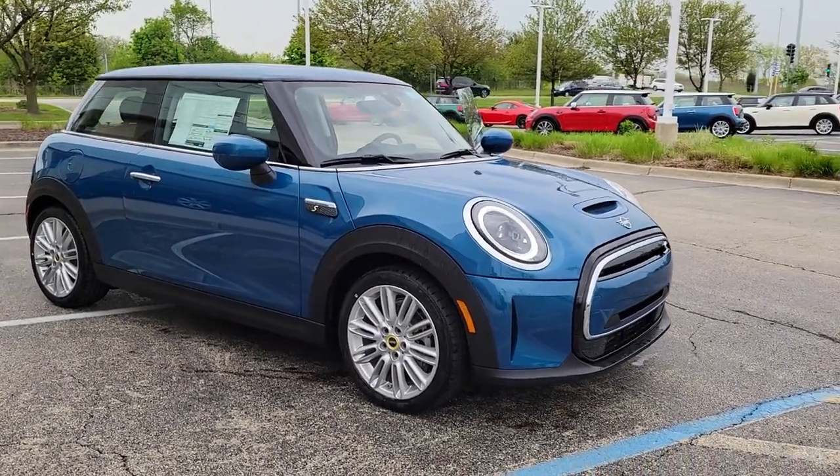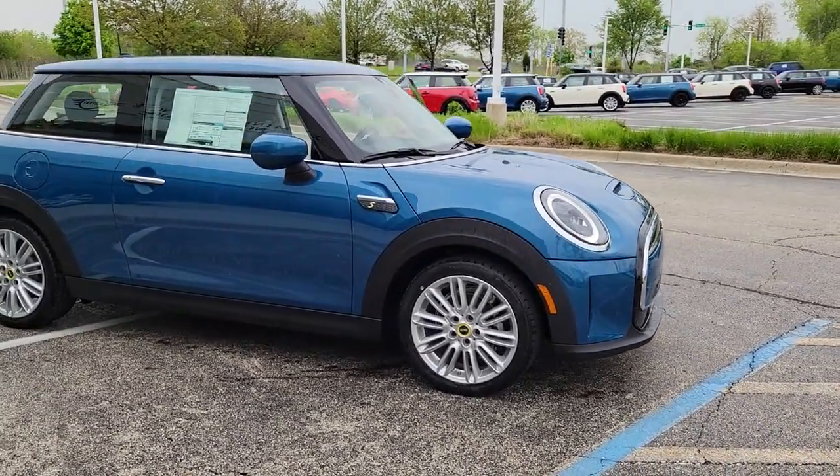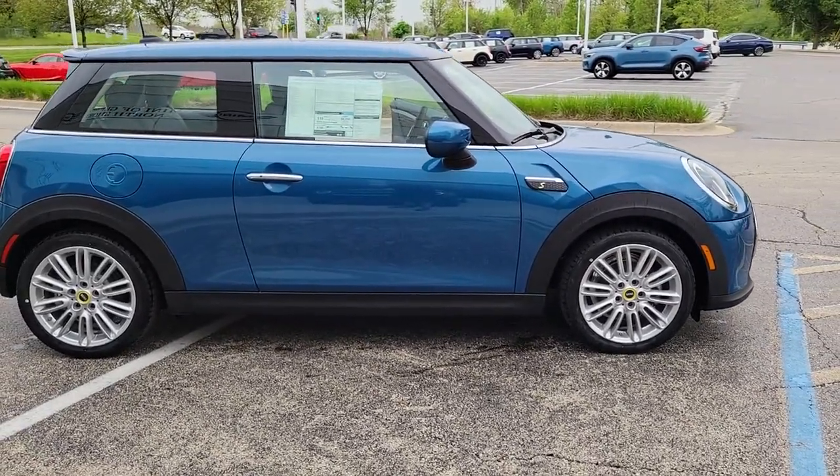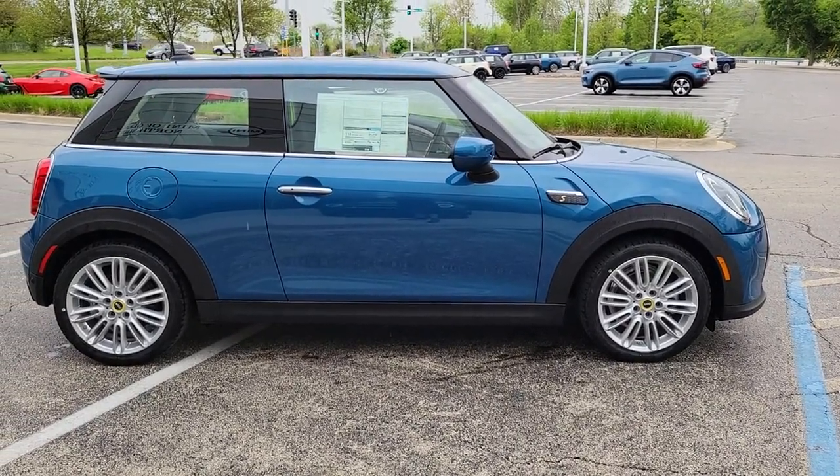Take a moment to check out the 2024 Mini Hardtop. Here's a high-spirited Mini Cooper Hardtop that taps its legendary racing heritage to give you the feel of motorsport performance.